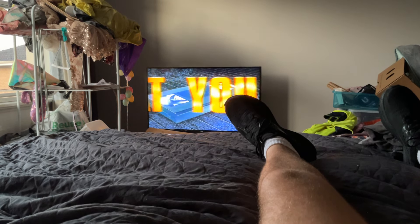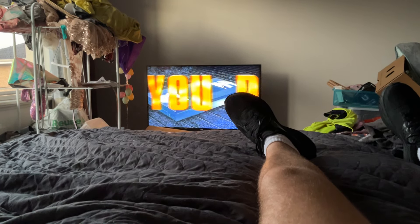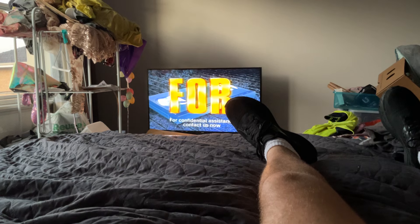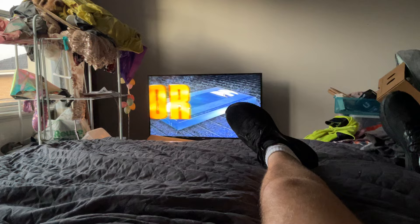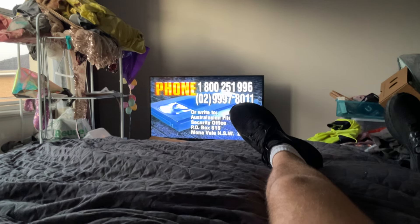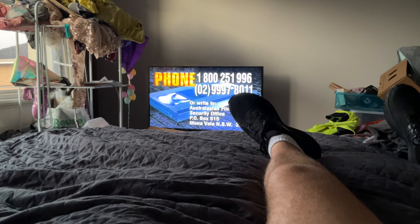Pirate tapes rob artists and studios of their rightful income and add to the cost of video to the consumer. Video piracy is a major problem in Australia. Please help us stop it. If you buy or rent a tape which you believe is not a genuine article, please phone this toll-free number for advice, or write to PO Box 515, Mosman, New South Wales 2103. This message is brought to you by the Australasian Film and Video Security Office.